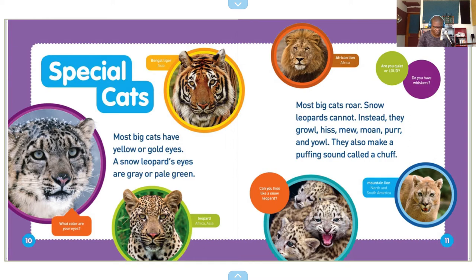The African lion — Africa. Are you quiet or loud? Do you have whiskers? Can you hiss like a snow leopard? Mountain lion — North and South America.